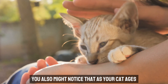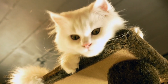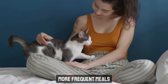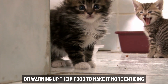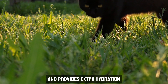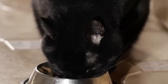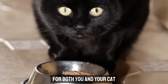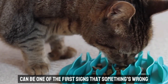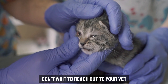You might also notice that as your cat ages, they start developing certain quirks, like becoming pickier with food or having a lower appetite. Consider offering smaller, more frequent meals or warming up their food to make it more enticing. Adding a bit of wet food to their diet can also help, as it's often more appealing and provides extra hydration — which is especially important for senior cats prone to kidney issues. Keeping a regular feeding schedule helps you monitor any sudden changes in eating habits, which can be one of the first signs something's wrong. If you notice a sudden drop in appetite or weight, don't wait to reach out to your vet.